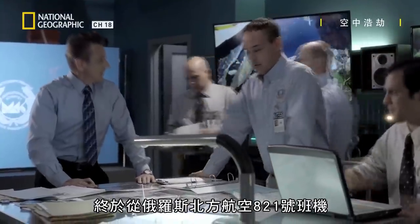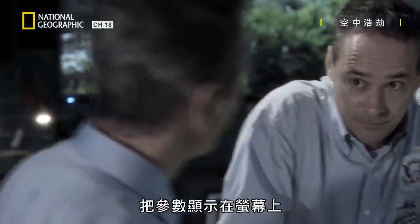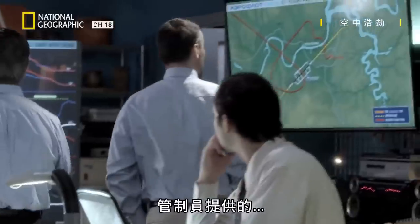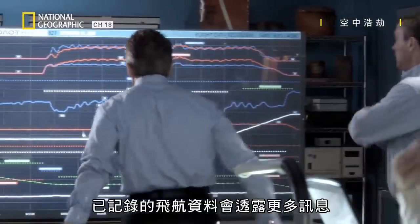Specialists in France have finally extracted the data from the badly damaged flight recorder of Aeroflot Nord 821. Now we can see what the plane was doing. Let's pull up the parameters. Up to now, the investigators only knew what the controller told them about 821's path leading up to the crash. The recorded flight data will tell them much more.